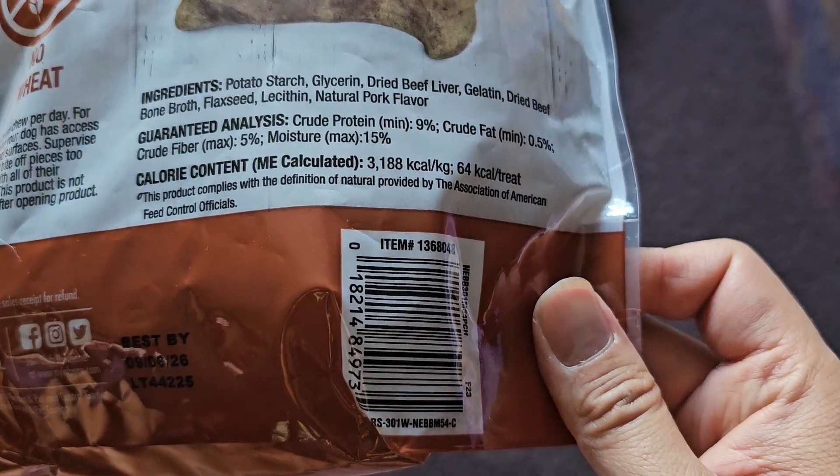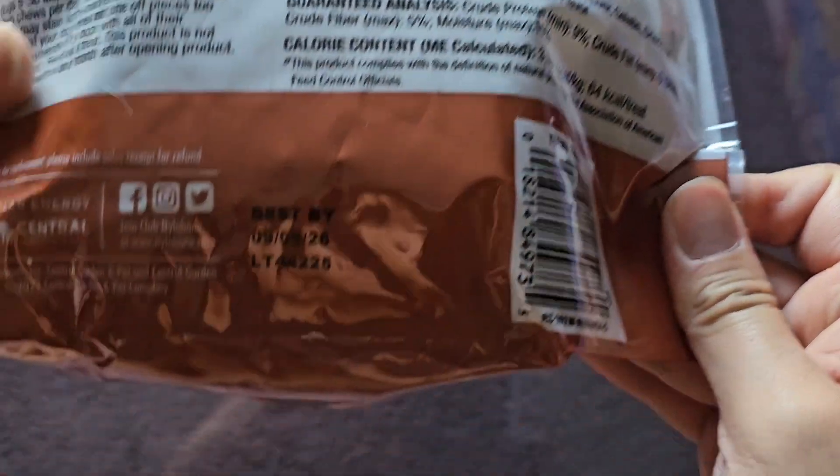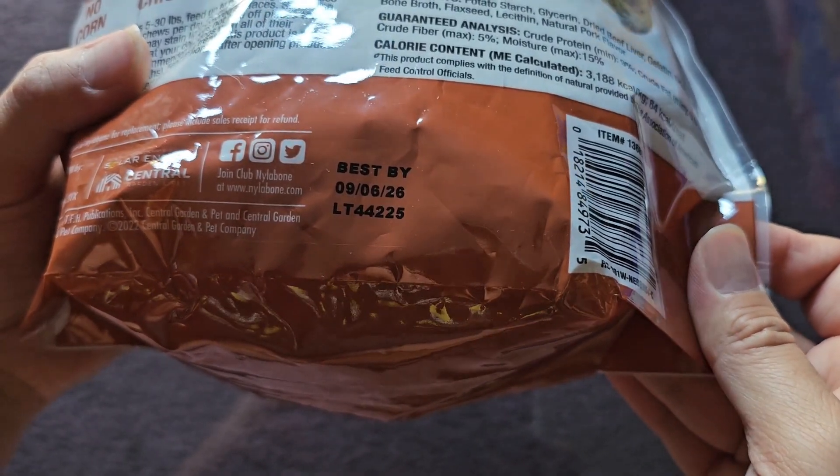This product complies with the definition of natural provided by the Association of American Feed Control Officials. Best buy: this was purchased October 21, 2023, and it's good until September 6, 2026.